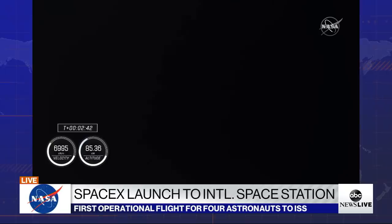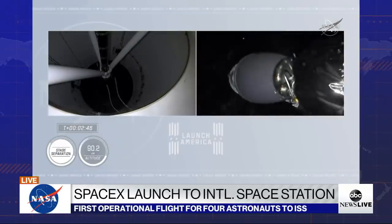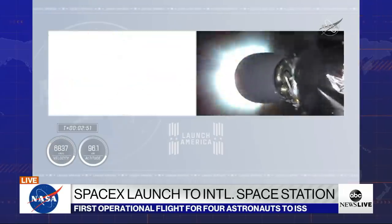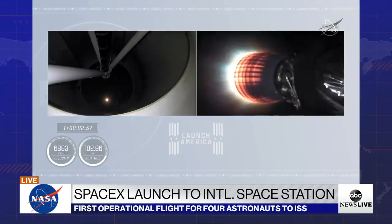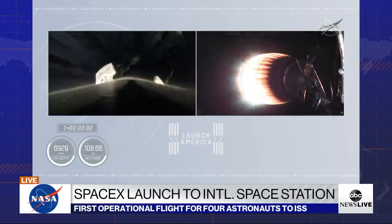Two Alpha. Stage separation confirmed. You can see stage separation has confirmed — there goes that MVAC engine. Stage two. Crew One is now on their way to the International Space Station.